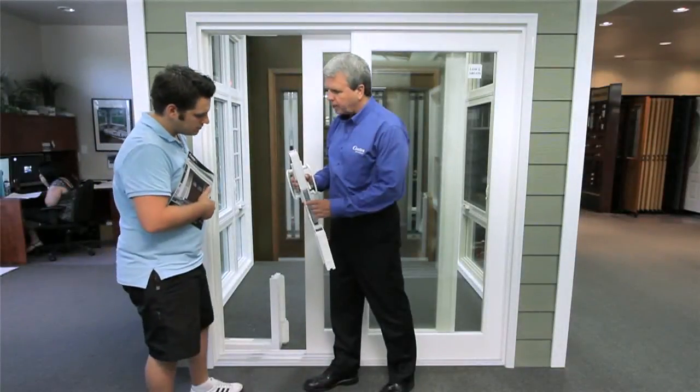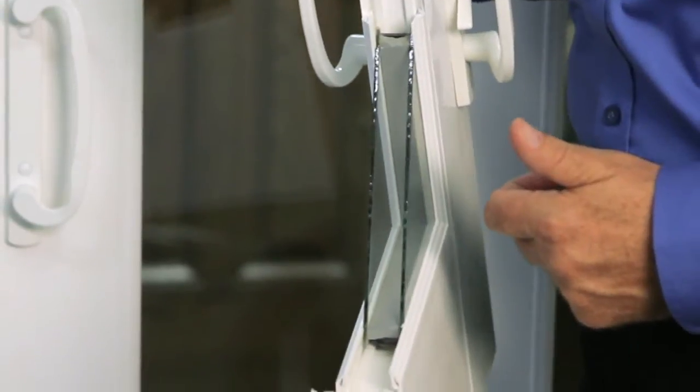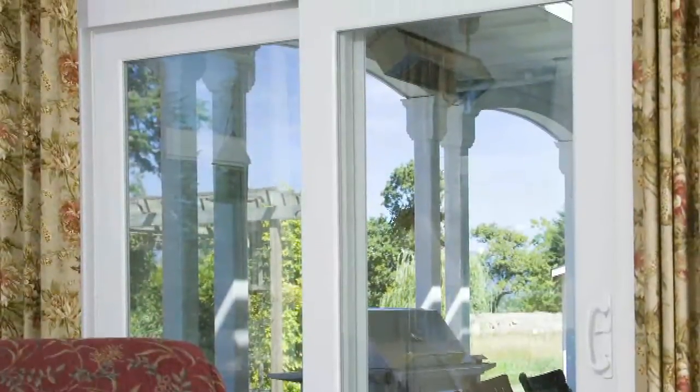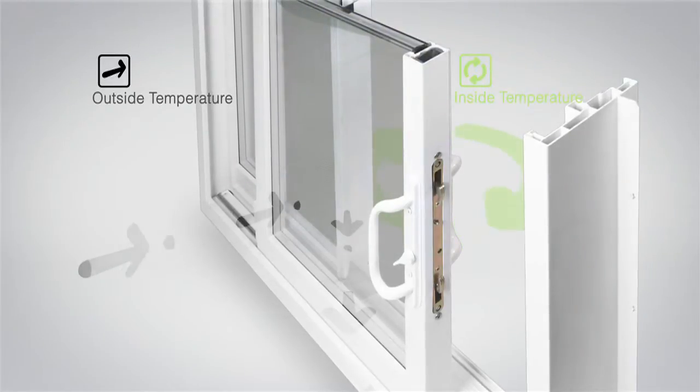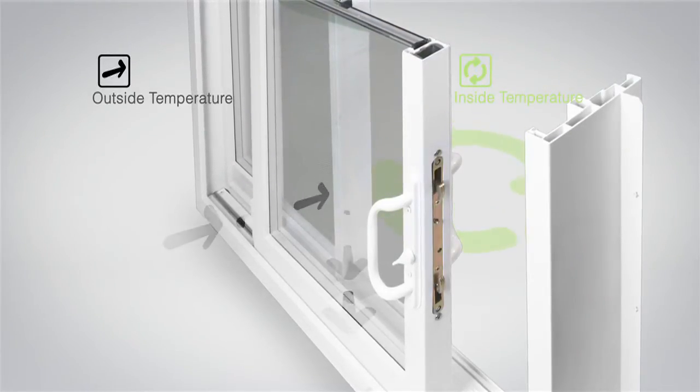Equipped with the same double-paned argon-filled low-E glass as Sentra's windows, our patented foam composite seal stops the temperature transfer from one pane to the next, meaning your home is temperature controlled.